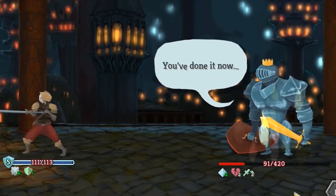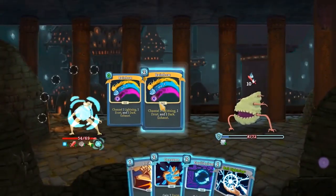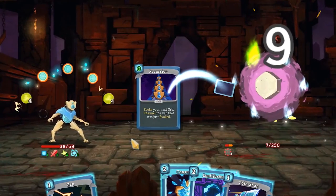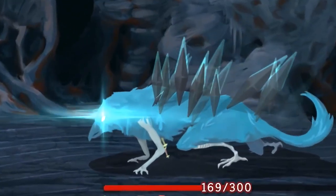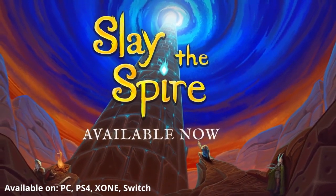If you like casual, low-commitment games, this game's for you. If you like deep, calculated turn-based strategy games, this game's also for you. If you like Hearthstone and roguelike games, then stop listening to me right now and go buy this game — you can thank me later. Slay the Spire is available on Xbox One, PlayStation 4, PC, and Nintendo Switch.